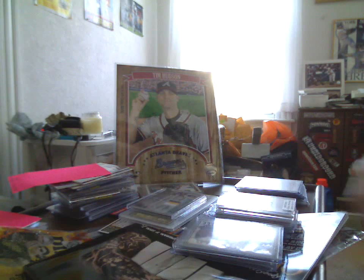What's up YouTube, HudsonFan15 here with a card show recap and a one-item mail day.